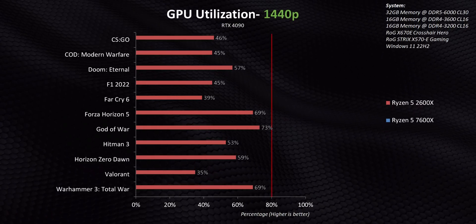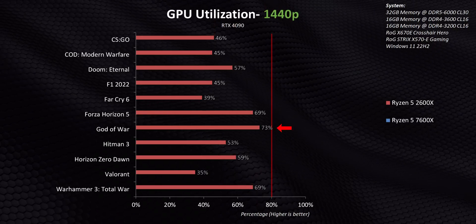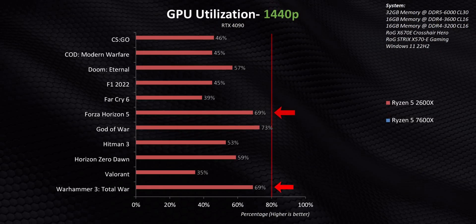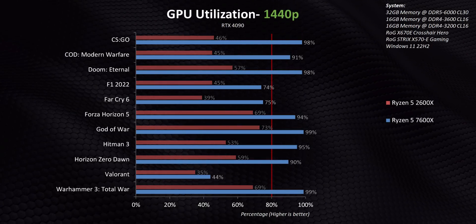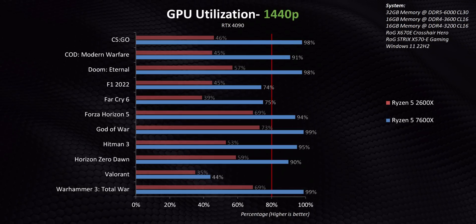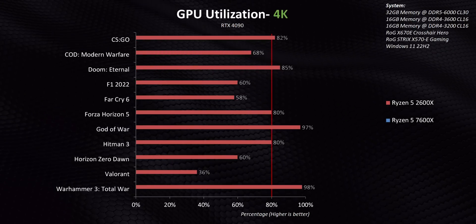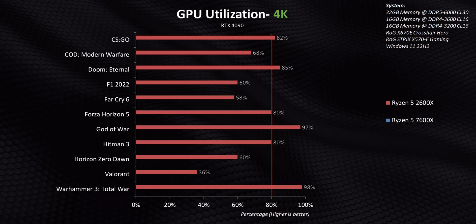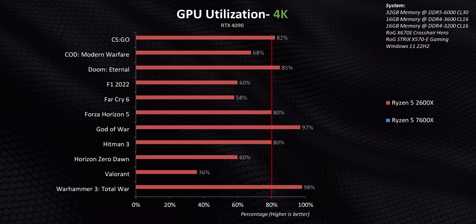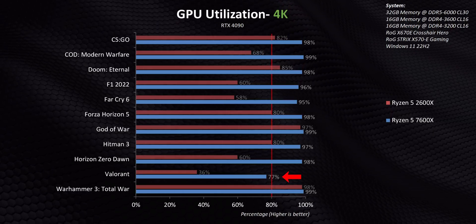As a rule of thumb, anything under 80% utilization typically indicates something other than the GPU is the limiting factor. The only games that get close to that with the 2600x are God of War, Warhammer 3, and Forza Horizon. Overlay the 7600x and it's night and day — every single game sits above or near 80% utilization. The one major exception is Valorant, where there's an obvious game engine bottleneck. At 4K, things improve a bit for the 2600x, but there are still many situations where the RTX 4090 isn't fully engaged.